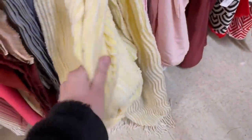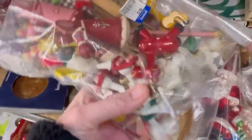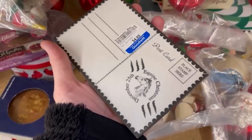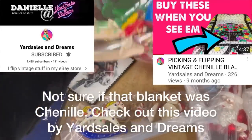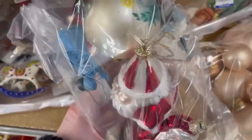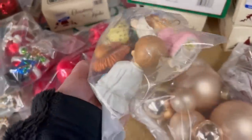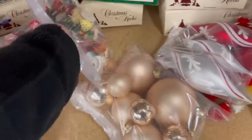This blanket — I'm not sure if it's chenille or not. Shout out to Yard Sales and Dreams; she did a video on those blankets. I'll pop up the video so you can see, and definitely go check it out because it is super educational — there are some really beautiful blankets that go for big money. That one I don't think would have been big money, but there are some that are, so check that out.